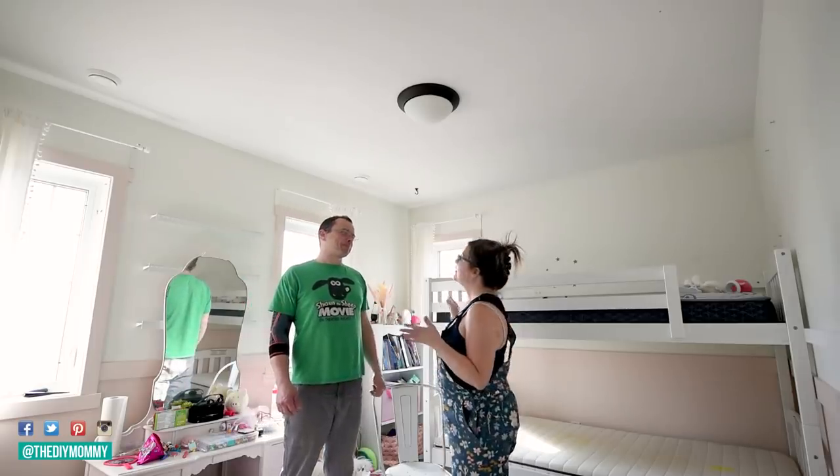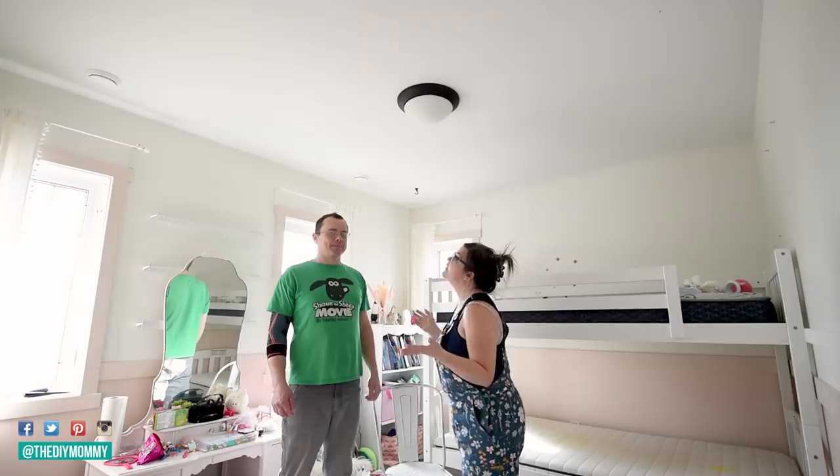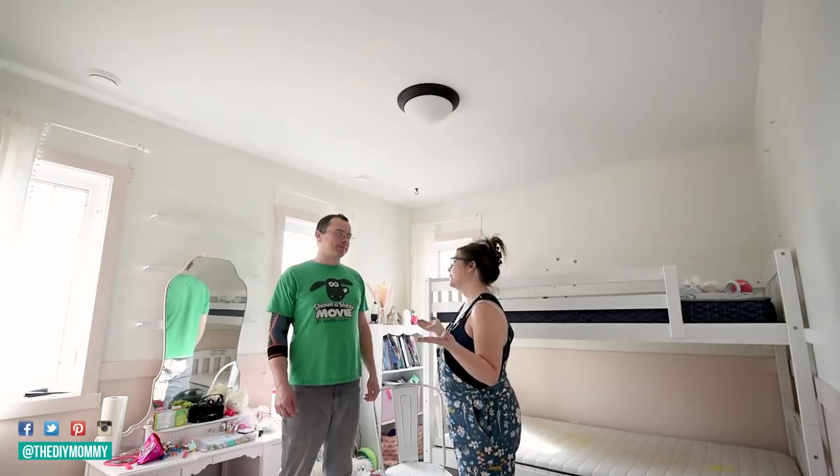Sean's the pro here, so he's going to walk us through how to switch out a light fixture, which I think makes a huge difference for any room makeover.